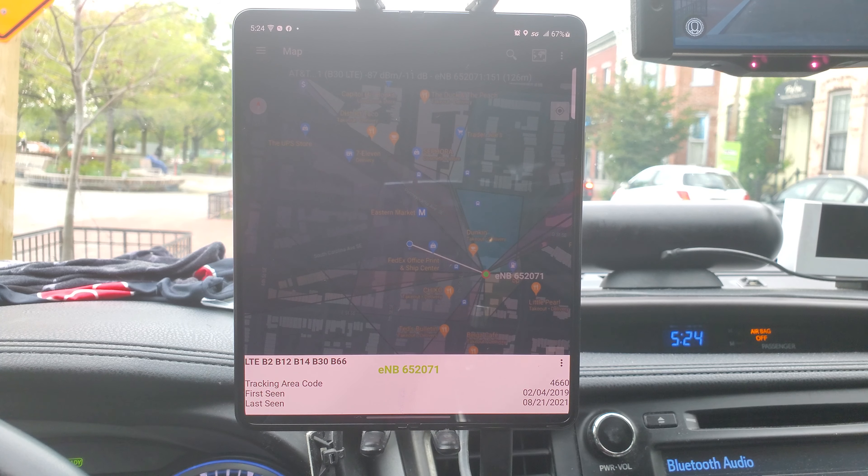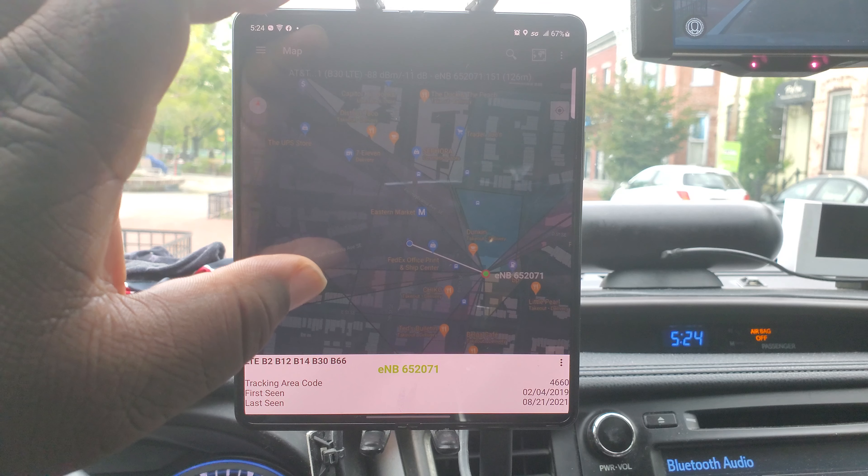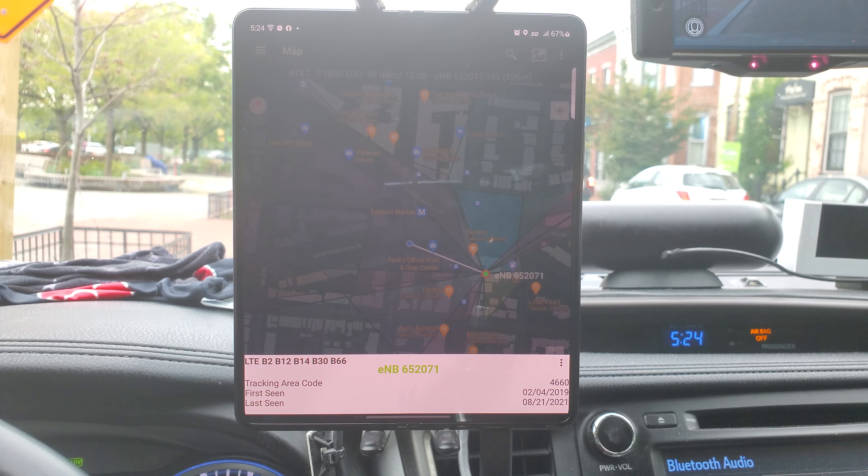Hello YouTube, I'm back here again doing speed testing. I'm still using my Galaxy Z Fold 3, this time using it for AT&T. I'm near Eastern Market in Washington DC and I'm about 500 yards from the cell site. This cell band site is using Band 2, Band 12, Band 14, Band 30, and Band 66 — these are the radio frequencies coming off of the cell tower I'm connected to.